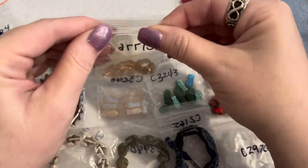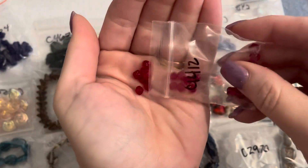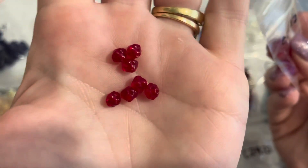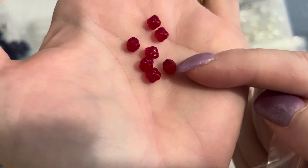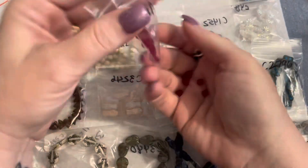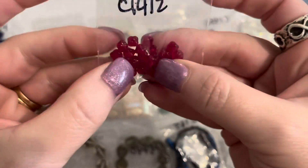I also got a bag of Czech glass UFO beads in red transparent — five by seven millimeters, also a dollar. They're a really beautiful ruby red. The UFO shape has a little bumpy band around the outside, like a bicone with a ring around it — super pretty. I got these in cobalt blue as well and I'll show those in a bit. Not bad for a dollar.